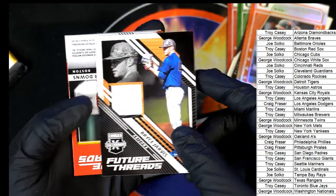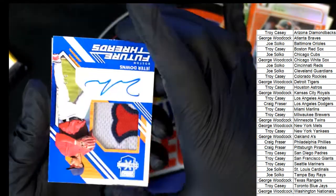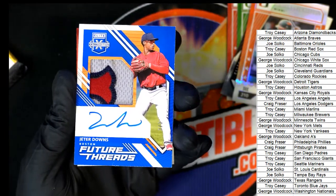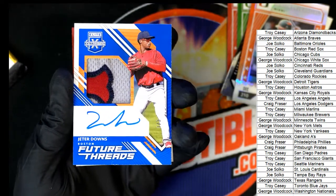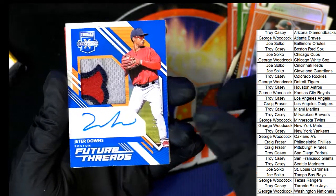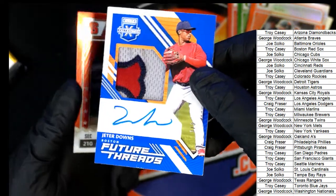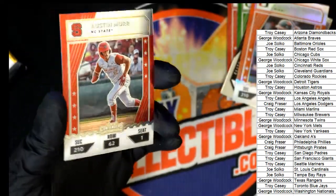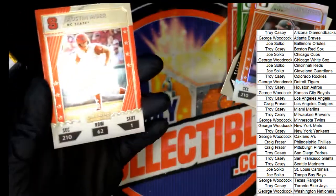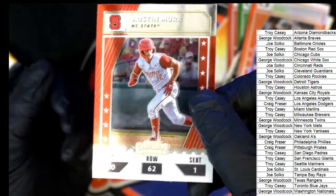Here is Jake Fox — Guardians green parallel. Joe, Future Threads Bryce Jarvis relic for Troy C. Red Sox — Jeter Downs! Oh, love this thing — look at that! Oh my gosh, that's terrific. I'm a Red Sox fan — look at how nice that looks. Jeter Downs, Future Threads autograph and relic — that's awesome. A big thick one too. This is the last pack and last card out of the break — Austin Murr for North Carolina State.